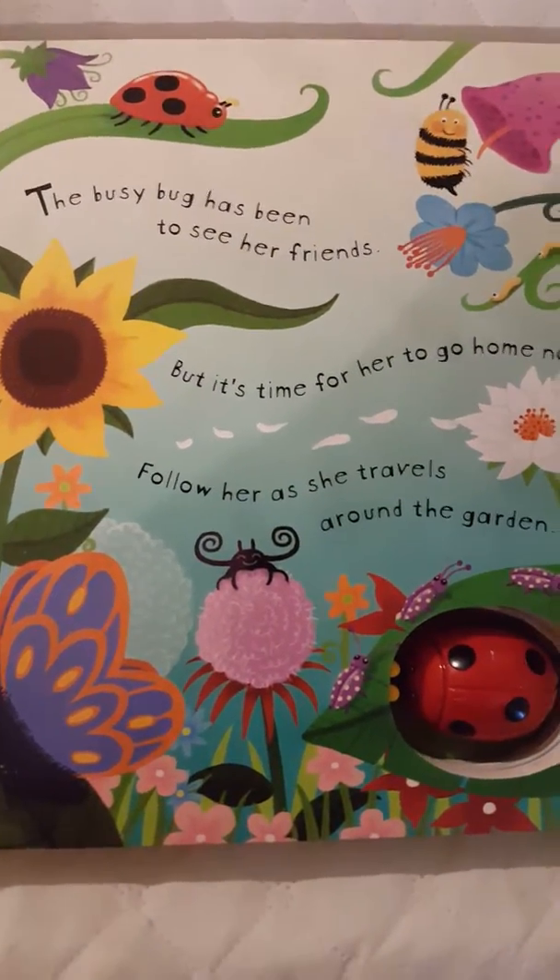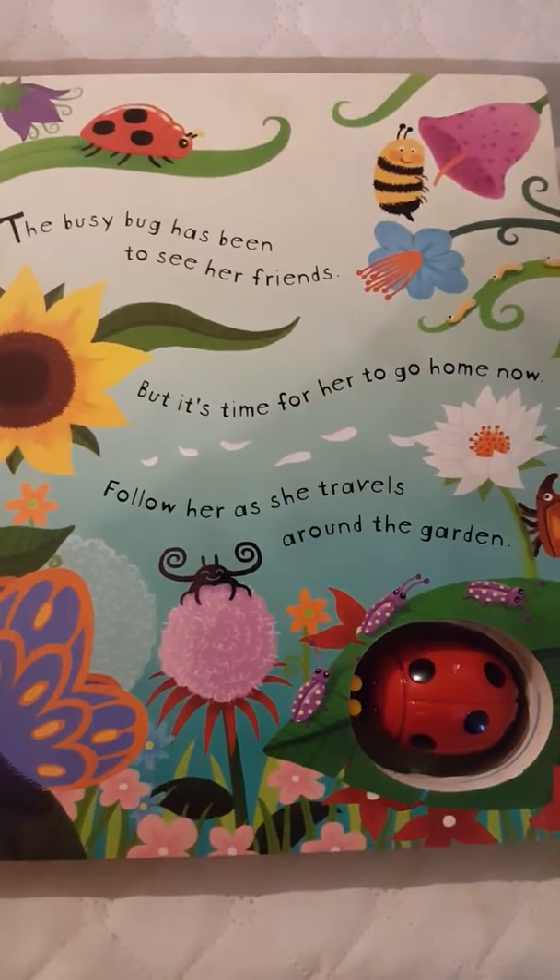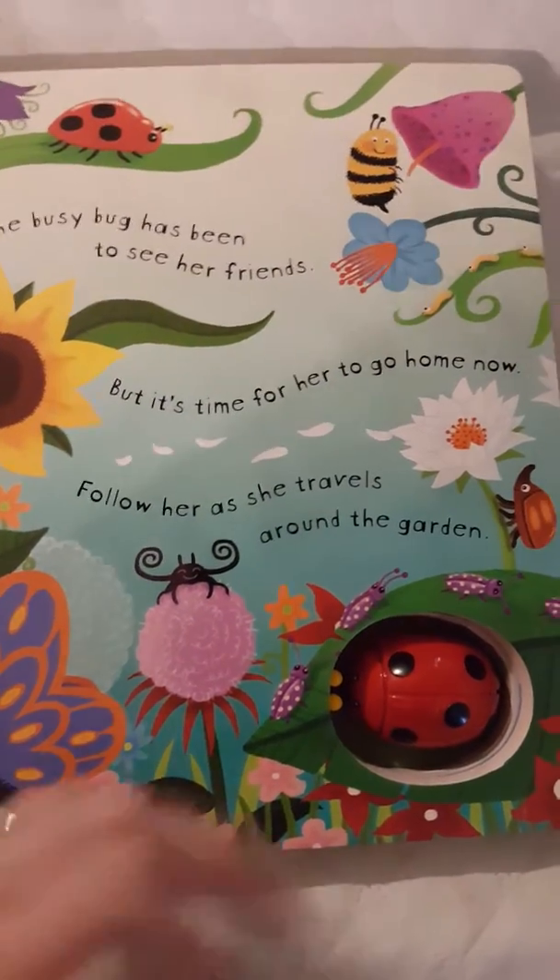The busy bug has been to see her friends, but it's time for her to go home now. Follow her as she travels around the garden.